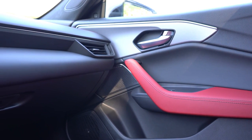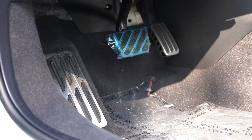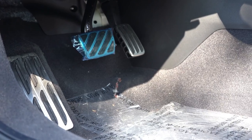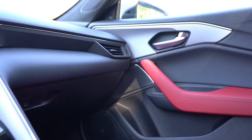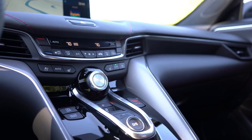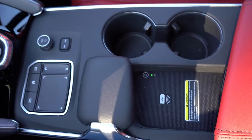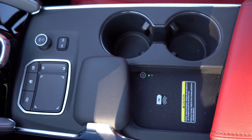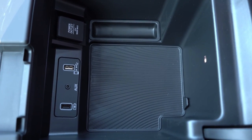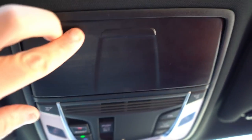Ambient lighting comes with the Technology package and up. The Advanced package replaces brushed aluminum with wood trim. Stainless steel pedals are specific to the A-Spec — I absolutely love that. Overall interior quality is very impressive, with red stitching accenting the black leather. There's a wireless phone charger to the left of the cup holders, USB charging ports, a 12-volt outlet, and an aux port within the center armrest, plus an overhead sunglass holder.